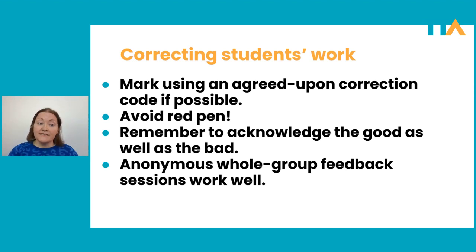You can have codes for spelling, wrong tense, article, preposition, and a question mark for 'I have no idea what you're trying to say here.' By marking up their work with a code, it puts the responsibility back on them to correct their own mistakes. Typically I take their work home, mark it up with a correction code, then for the first 15 minutes of the next class I give them back their work and give them that time to check out all their mistakes and try to correct them. If you Google correction codes, you'll find loads — I'm sure you'll find one that suits you and your students.